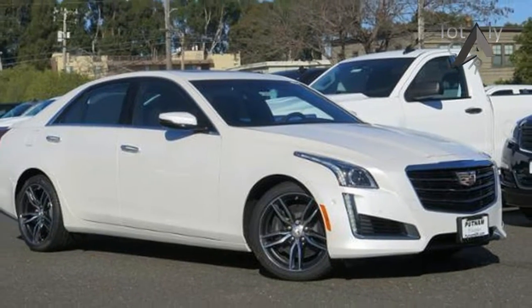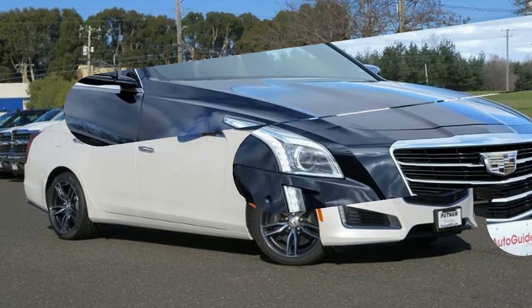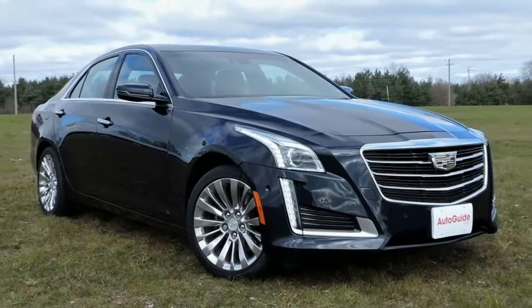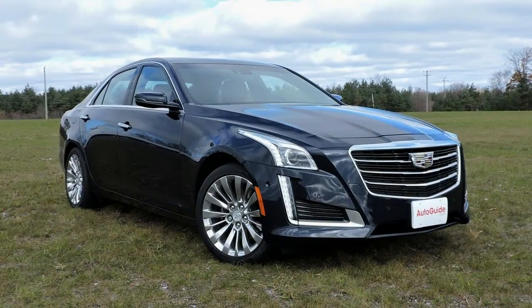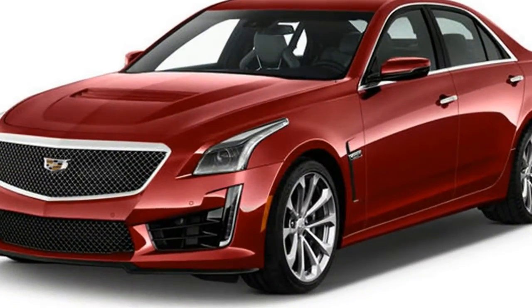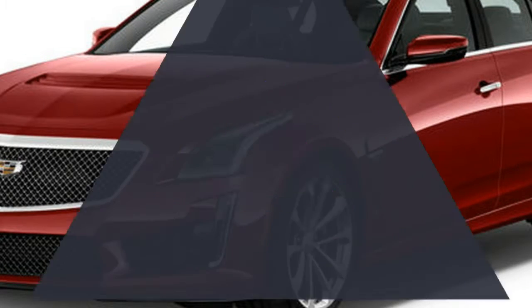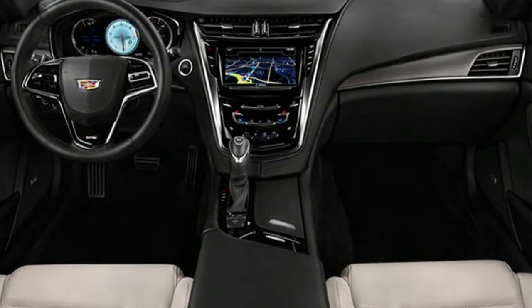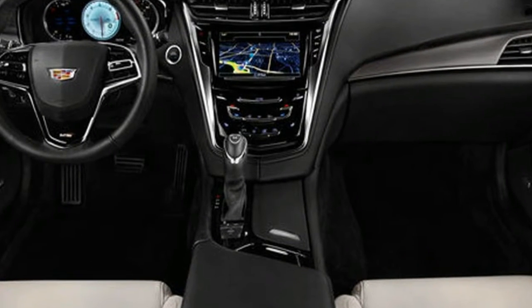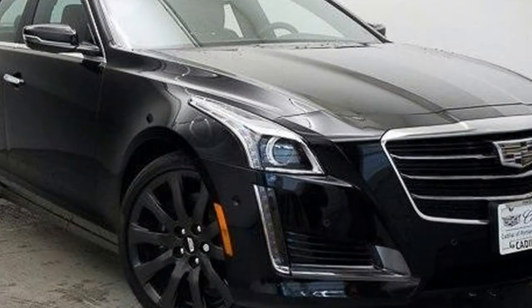Power is now rated at 335 horsepower, 14 more than before, while torque climbs to 285 pound-feet at 5,300 RPM, up from 275 at 4,800 RPM. All that grunt is sent to the rear wheels by way of an eight-speed automatic transmission, controllable by a pair of meaty magnesium steering wheel-mounted paddle shifters. We tested a rear-drive model, but all-wheel drive is available for $2,000.